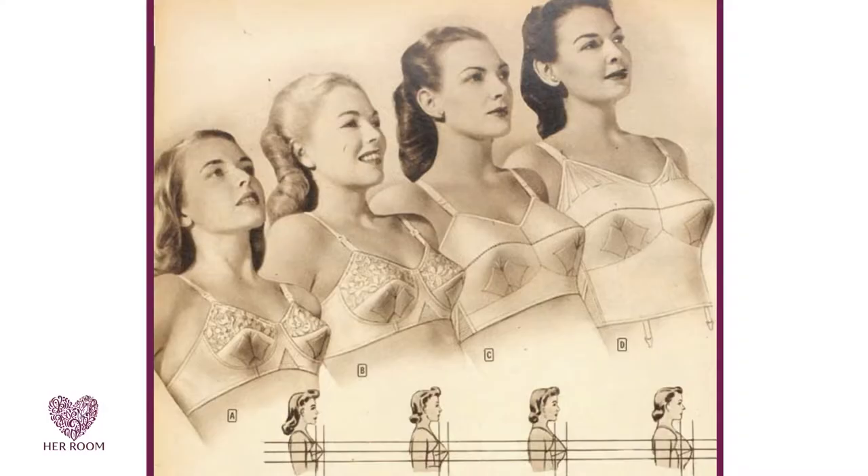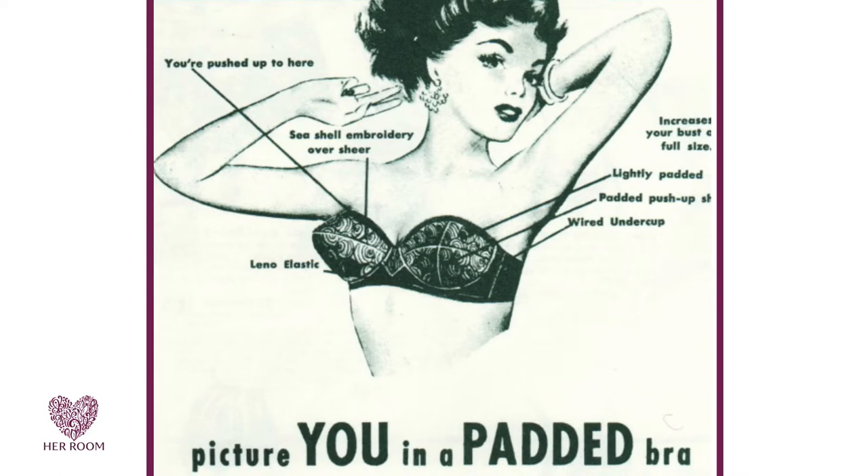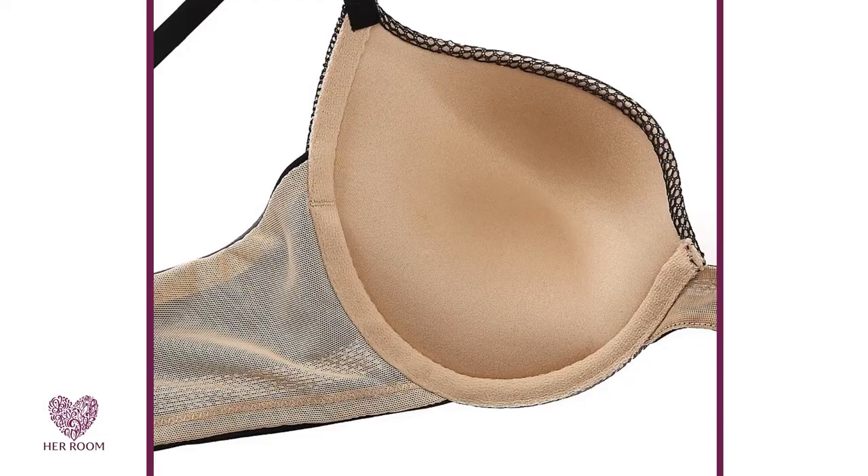What are the differences between padded and push-up bras? Let me show you. Padding and push-up features in bra cups started in the mid-1940s. Today, padding in bras has become much more refined and strategic.